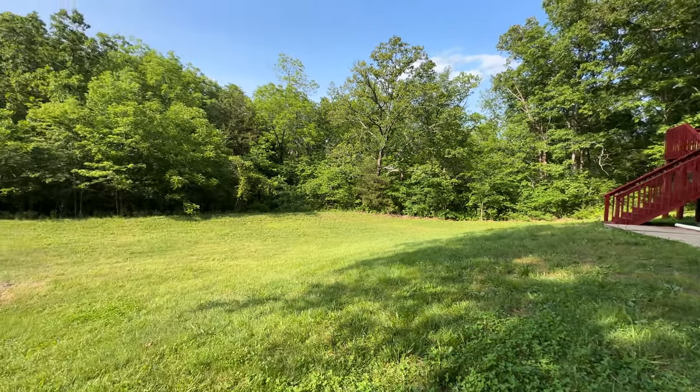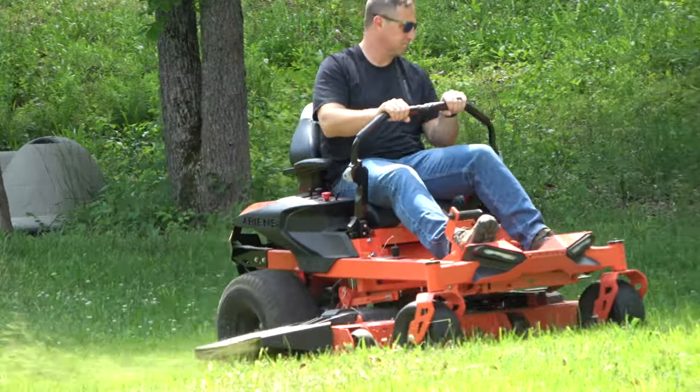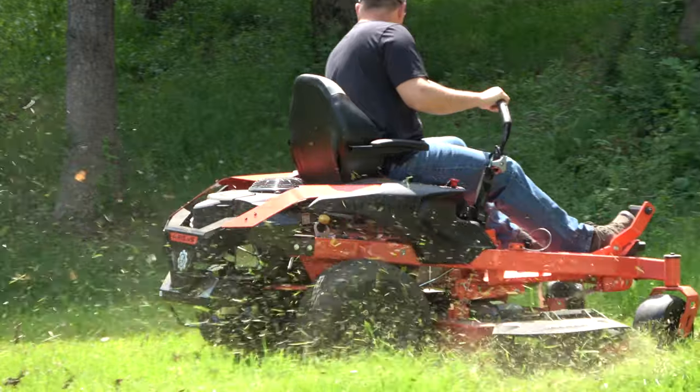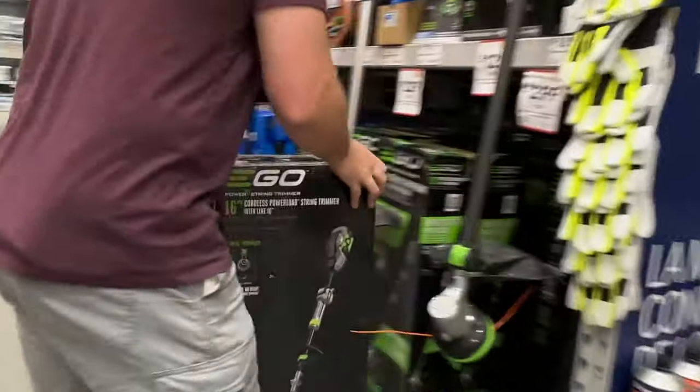We recently moved into a bigger house and with that came a bigger yard, so we got a zero-turn riding mower. But with that zero-turn mower I'm not able to get into the harder-to-reach places, so today I want to get a trimmer for my yard.